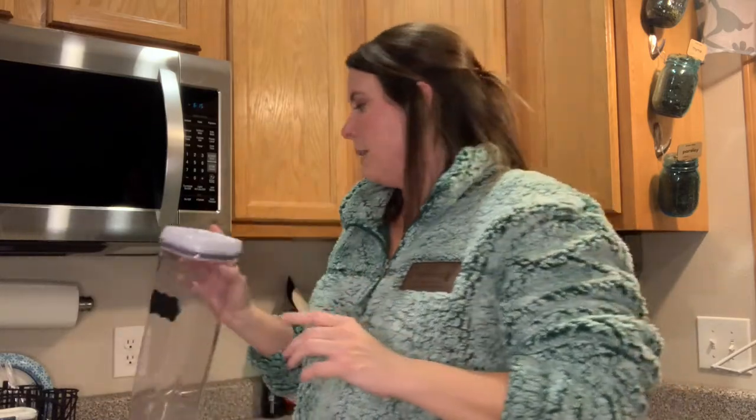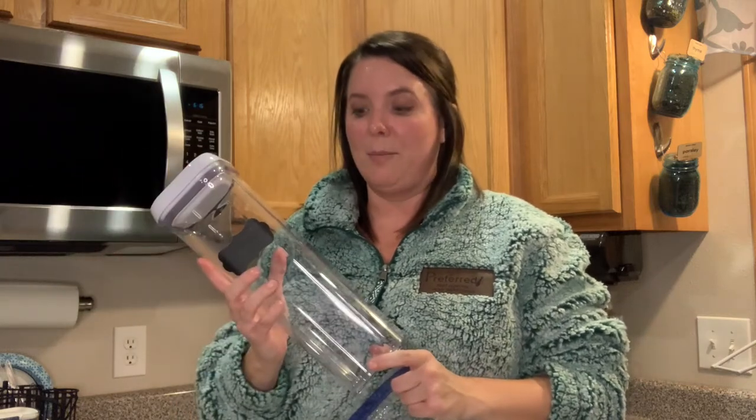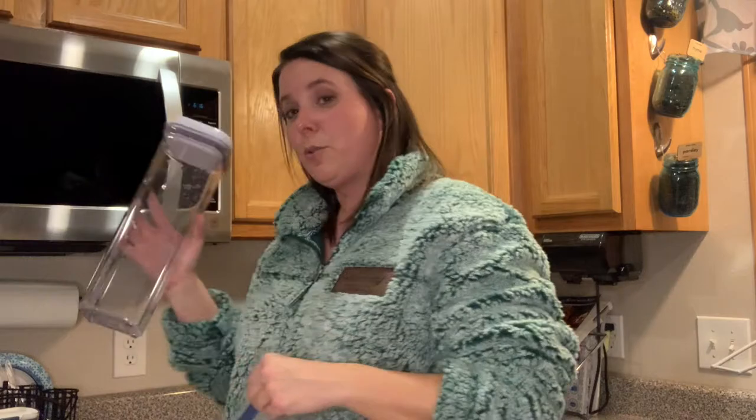At Sam's Club they have their own version of the OXO brand — I'll put a link in the description — it was around $30 and came with several different size airtight sealable containers for your sugar, flour, and similar items. If you're on a budget, you can find similar containers at Dollar Tree or Dollar General. I prefer clear containers so I can see when I'm getting low on ingredients and check that there are no bugs inside.